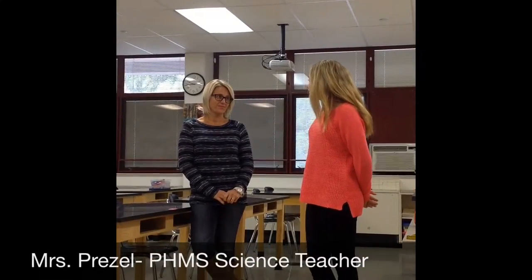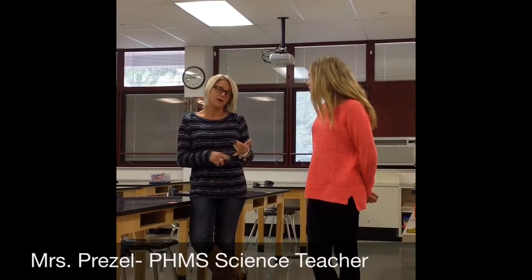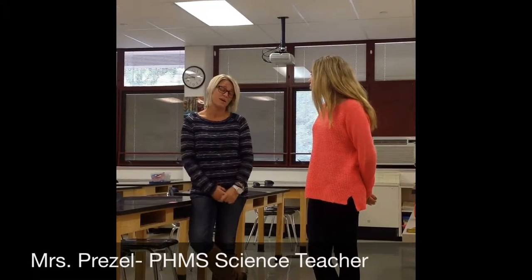What does STEM mean to you in science? STEM means, well, think about what the letters stand for. It's pretty much all of science. You do math, some engineering, technology, obviously science. Experiments. I think it means everything in science.